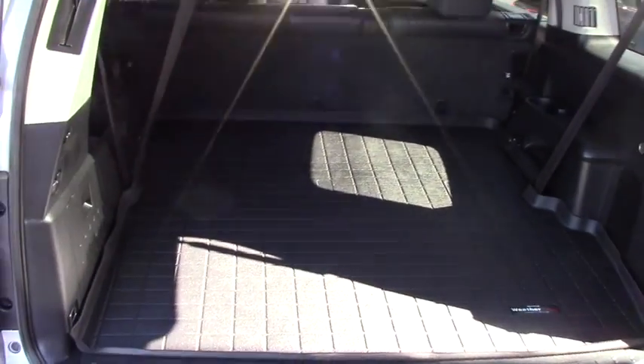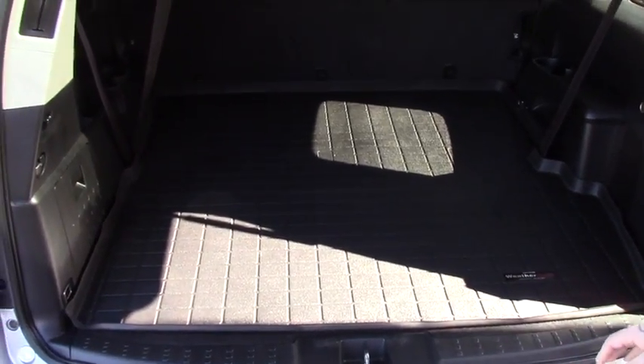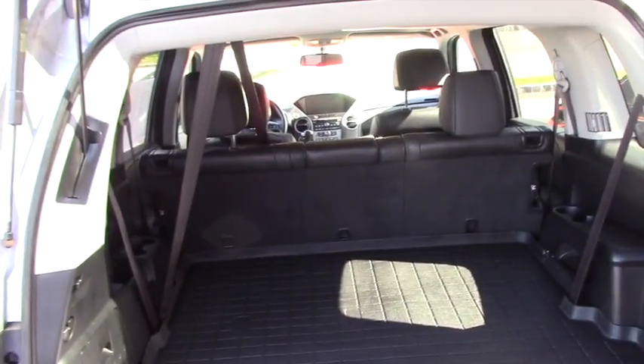This vehicle does have the WeatherTech floor mats throughout to protect your carpeting. It does have third row seating that easily folds up for additional passengers.